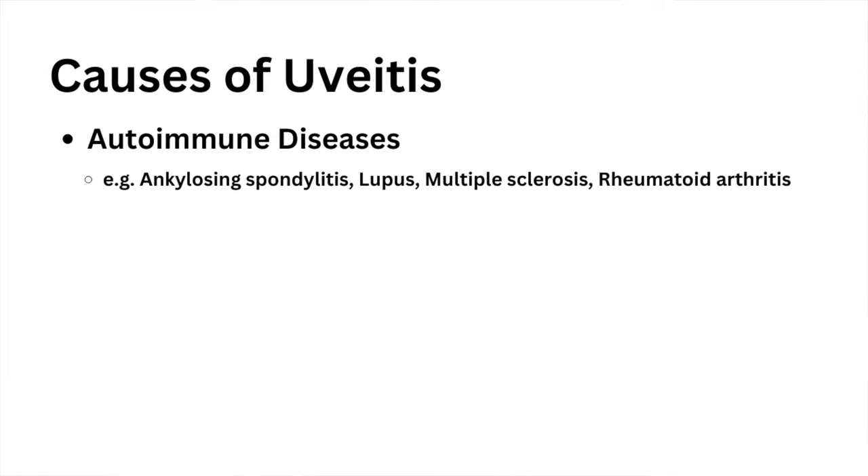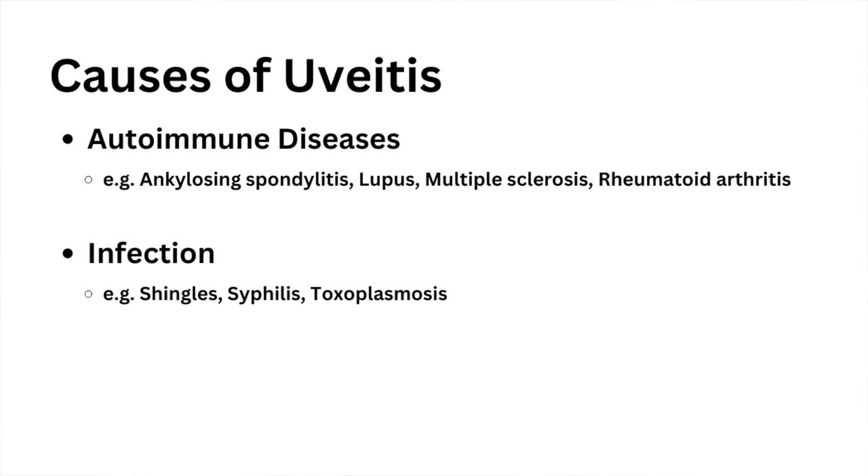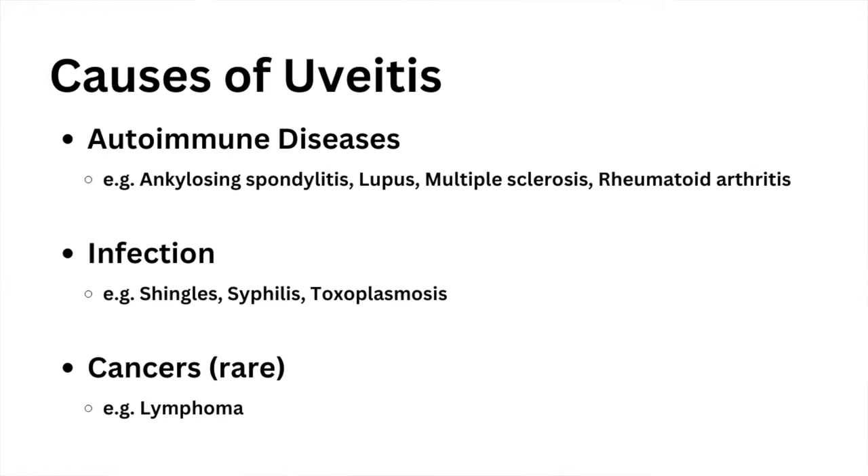Sometimes uveitis can be caused by autoimmune diseases such as ankylosing spondylitis, lupus, multiple sclerosis, and rheumatoid arthritis, to name a few. Sometimes it's caused by an infection such as shingles, syphilis, or toxoplasmosis. In very rare cases, uveitis can be caused by cancers that affect the eye, such as lymphoma.